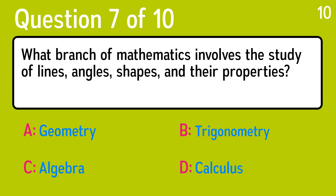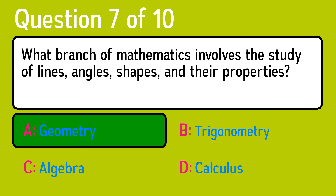Question 7. What branch of mathematics involves the study of lines, angles, shapes, and their properties? The correct answer is A, geometry.